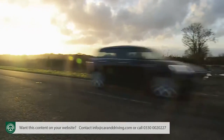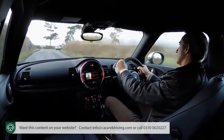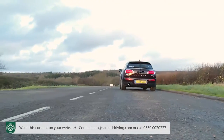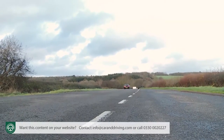We think this variant represents the sweet spot in the range, but if you really think it's not quick enough, the healthy premium required to upgrade to the Cooper SD model gets you 190 brake horsepower, 400 newton metres of torque, and an improvement to 7.4 seconds and 140 mph. Of course, you may not be wedded to the idea of diesel motoring.